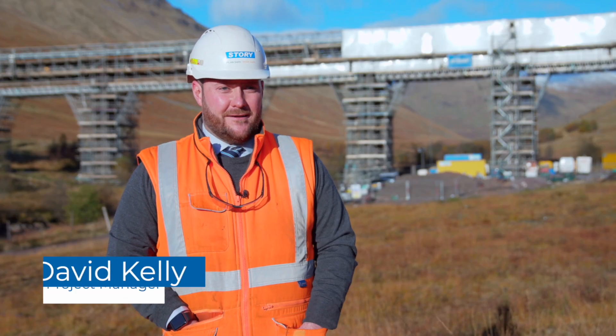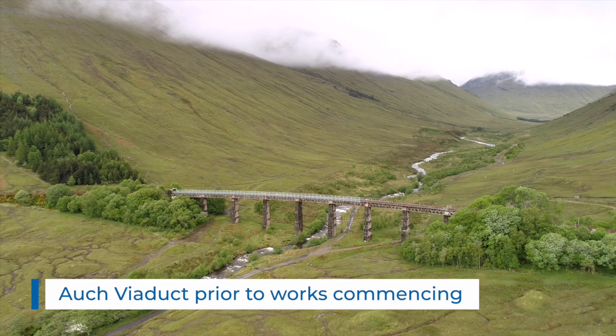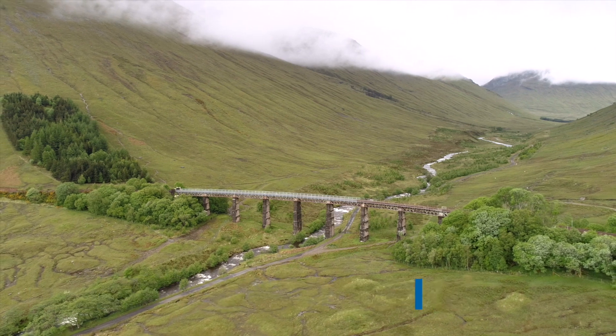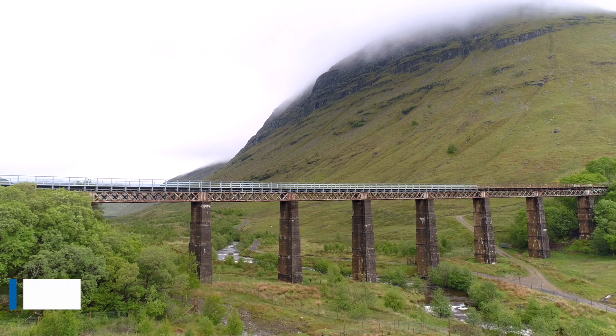We're here at Auk Viaduct on the West Highland Line, where Story Contracting are delivering refurbishment works on Scotland's railway on behalf of Network Rail. Auk Viaduct is an early steel railway viaduct which carries a single bi-directional line over a valley containing the Aukenglass watercourse in the Auk Estates.